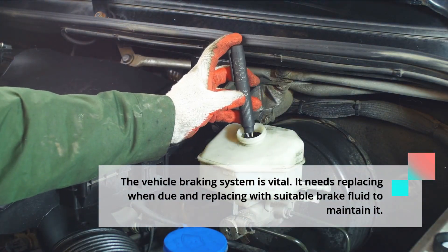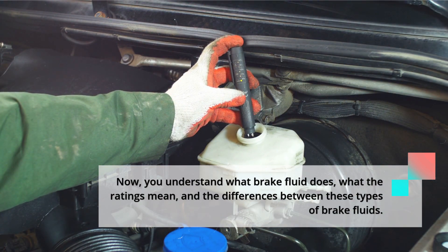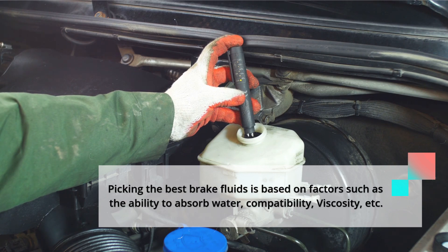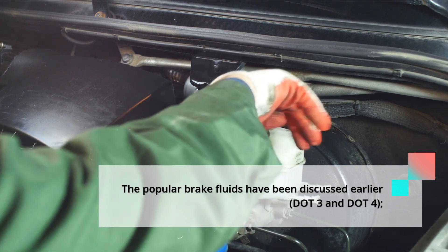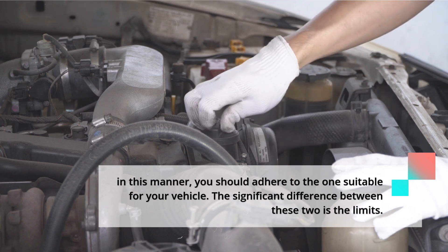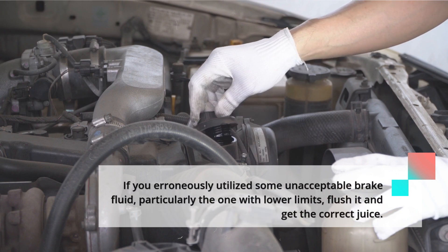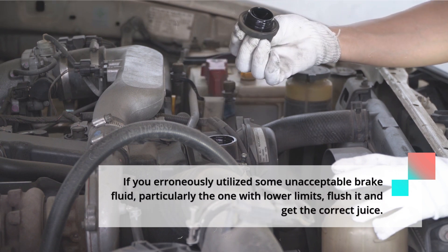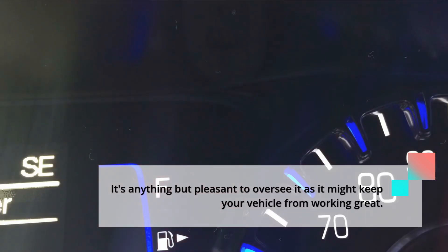The vehicle braking system is vital. It needs replacing when due and with the suitable brake fluid to maintain it. Now you understand what brake fluid does, what the ratings mean, and the differences between these types. Picking the best brake fluid is based on factors such as the ability to absorb water, compatibility, viscosity, and others. The popular brake fluids, DOT3 and DOT4, have been discussed — you should adhere to the one suitable for your vehicle. The significant difference between these two is their boiling limits. If you mistakenly used the wrong brake fluid, particularly one with lower limits, flush it and get the correct fluid.